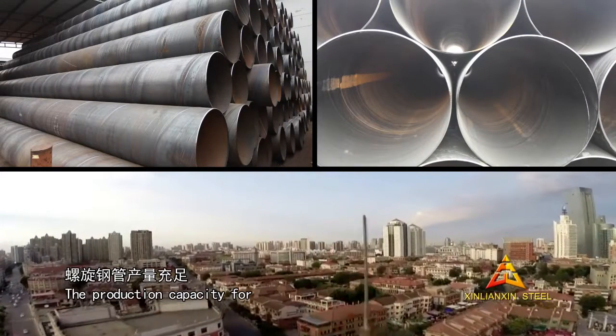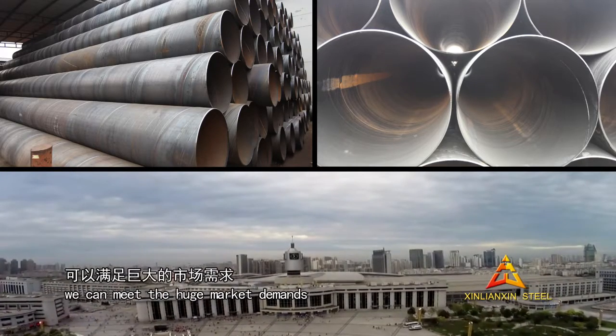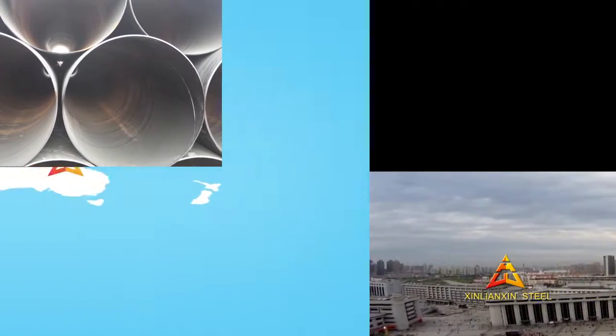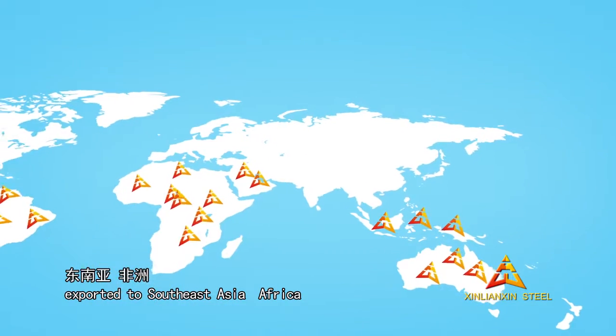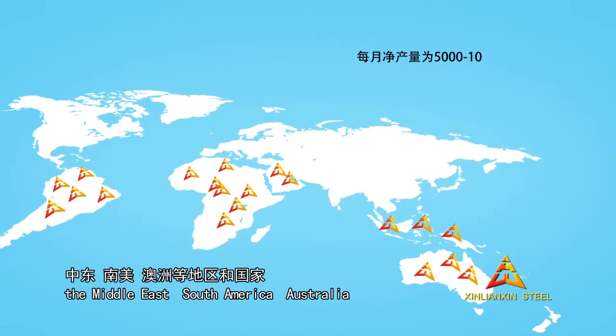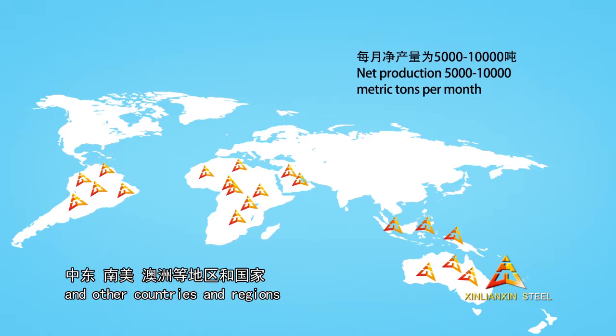The production capacity for spiral welded steel pipe is sufficient, and we can meet the huge market demands. At present, the products are mainly exported to Southeast Asia, Africa, the Middle East, South America, Australia, and other countries and regions.